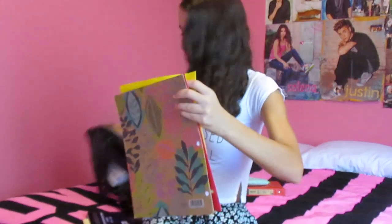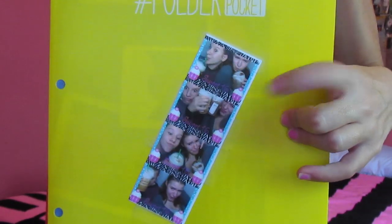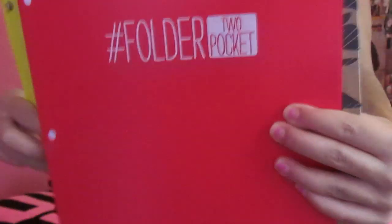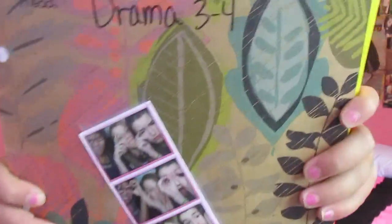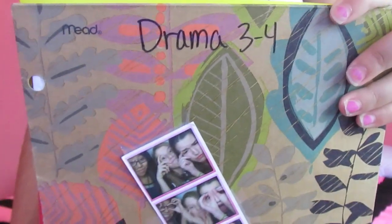I have three more folders to show you guys. The first one is my English folder and it has a photo strip. My geometry one doesn't have a photo strip because it fell off, so I just kept it like that. But my drama folder is my favorite — it has this really nice pattern with flowers. Drama is probably my favorite class ever because I love acting, and I have a photo of me and my friends at the movies and at various events.